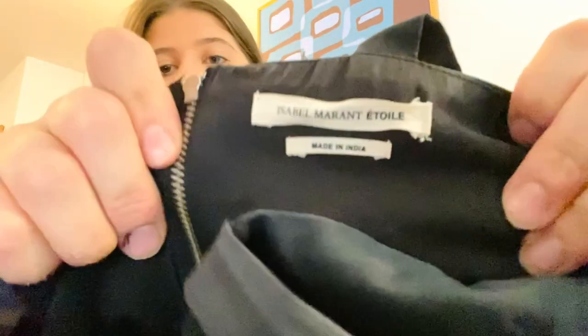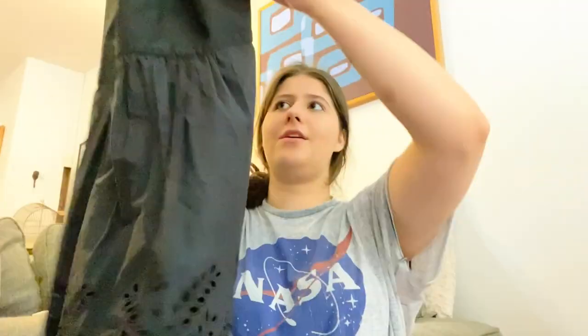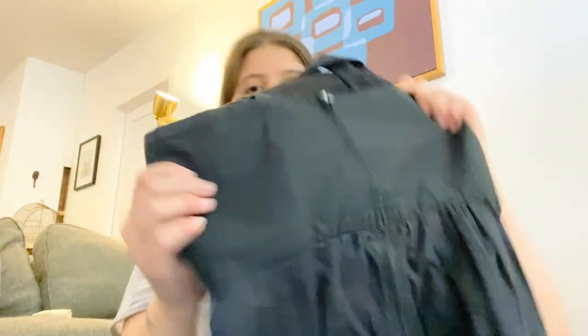Next — I'm so excited about this one! Isabel Marant Étoile — I think that might be a diffusion line but I'm not sure. It's a really cute dress, just black with some detail on the bottom, and the back has zippers. It's not common to find Isabel Marant at the bins so I'm definitely stoked.